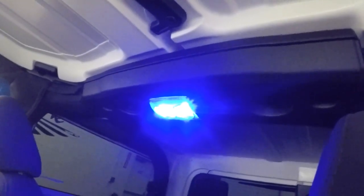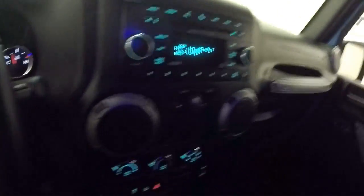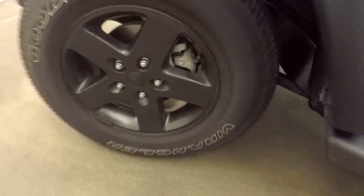Aftermarket blue LED dome lights. Removable hard top. Again, those nice black wheels. Classic tie-downs for the hood.